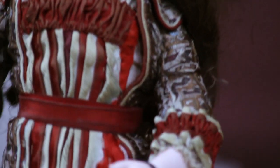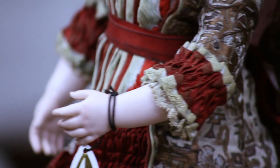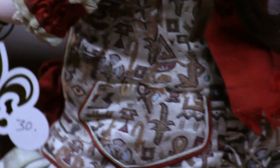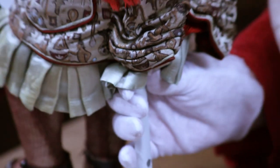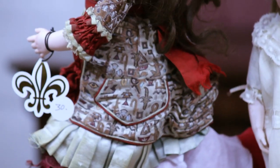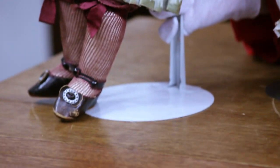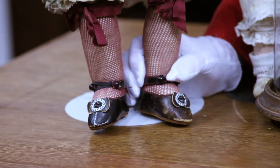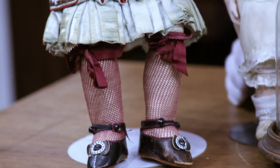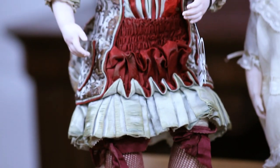Everything about her is extraordinary. She has her perfect Bru bisque hands, and this extraordinary original costume is absolutely wonderful. I'm turning it around so you can see it all the way around, including her signed shoes — her signed Bru shoes, Bru Jeunard — which is a very, very desirable feature to find.